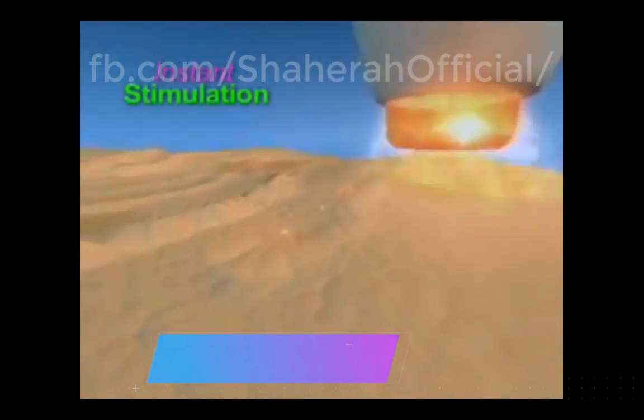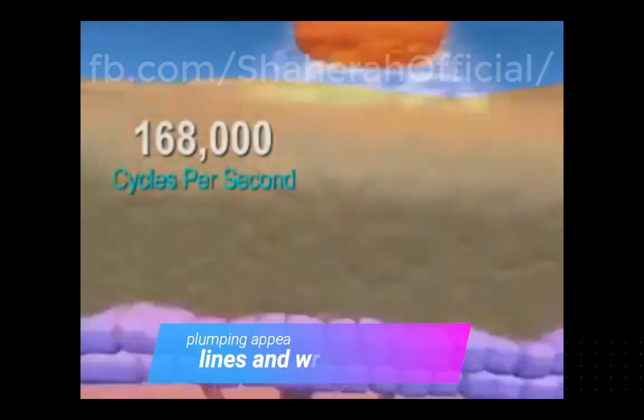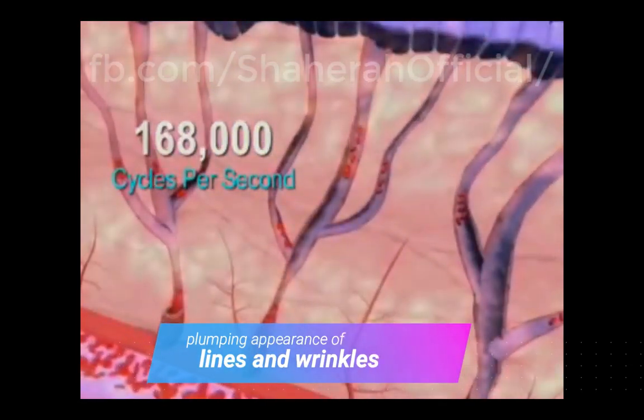Microcurrent in the radio frequency spectrum. It stimulates your skin surface at up to 168,000 cycles per second.